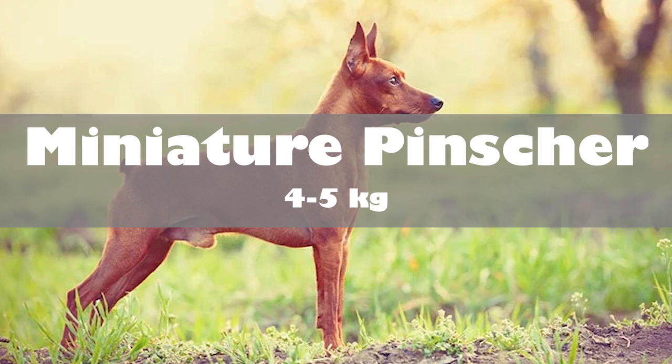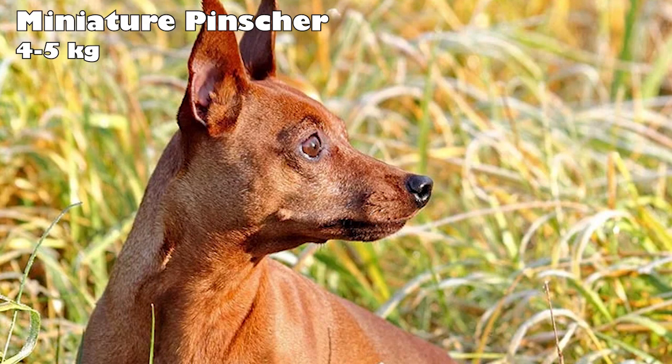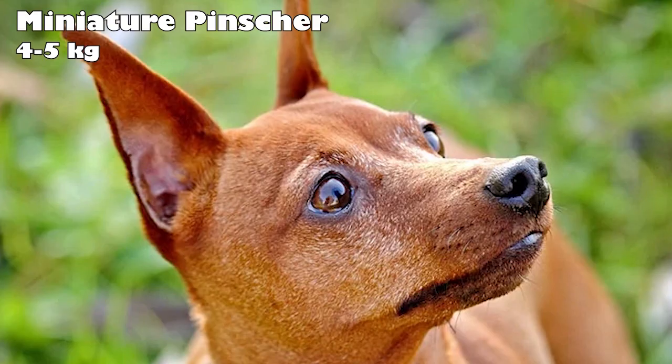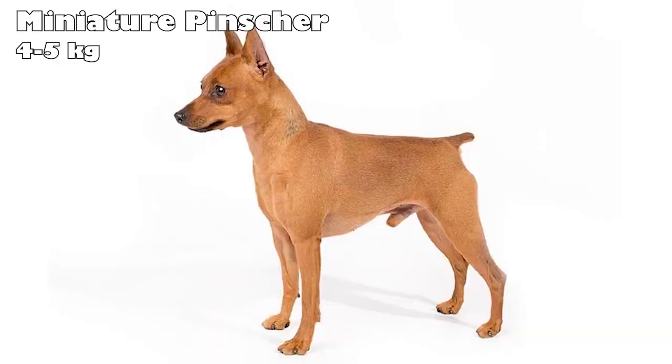Miniature Pinscher. Also known as Min Pins, Miniature Pinschers are believed to go back several centuries. However, experts aren't sure of the exact point of origin. Breed historians believe they're a cross of the Dachshund and Italian Greyhound. Today, these proud, fun-loving dogs are very popular. While small, Min Pins are very active and athletic and require a lot of activity. They are very smart and love their families, but can be independent and make excellent alert dogs.